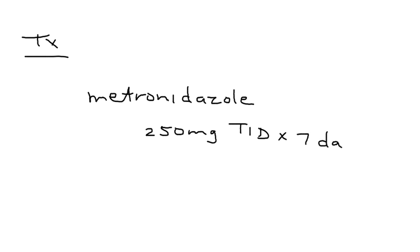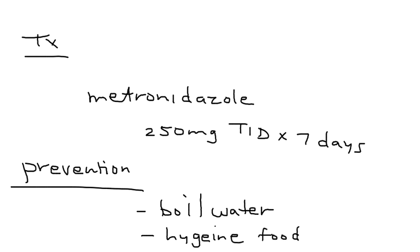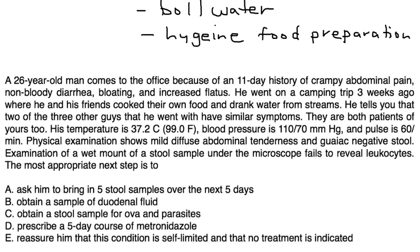Treatment: the medication of choice is metronidazole, usually given 250 milligrams three times a day for about one week. For prevention, advise patients to boil water before drinking it when camping, and give general advice about good hygiene and proper food preparation, as this is essentially a waterborne illness.